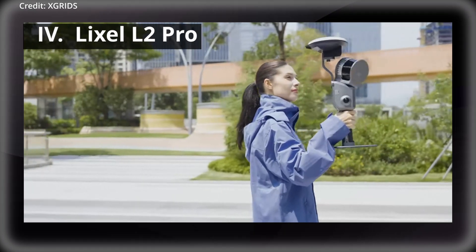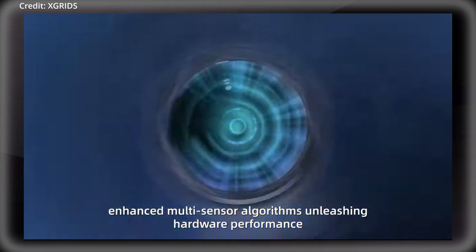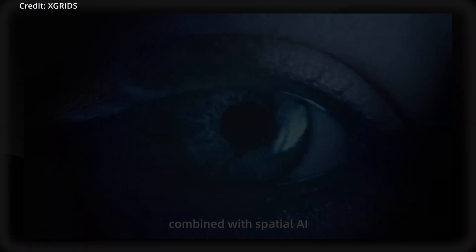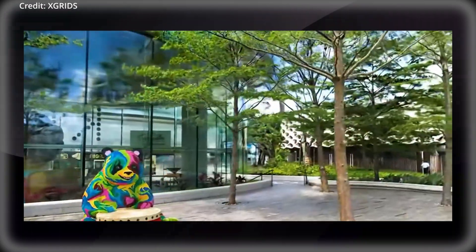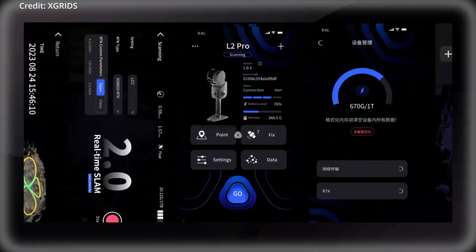Finally, Xgrids has introduced its Lixxel L2 Pro, a cutting-edge mobile simultaneous localization and mapping scanner, to usher in the age of real-time 3D data capture and processing. The Lixxel L2 Pro combines LiDAR, visual, and inertial measurement unit modules with advanced AI capabilities to deliver real-time point cloud data of unprecedented quality.